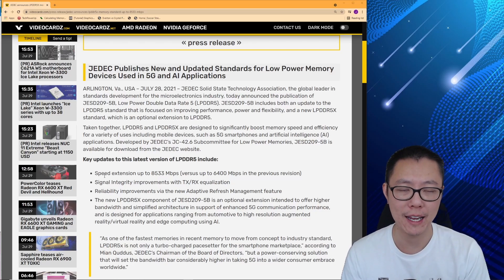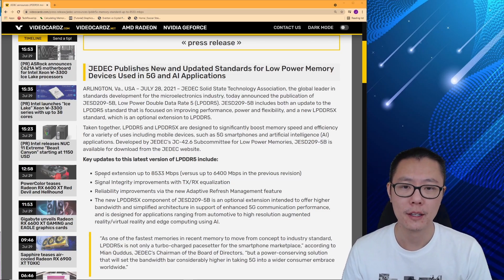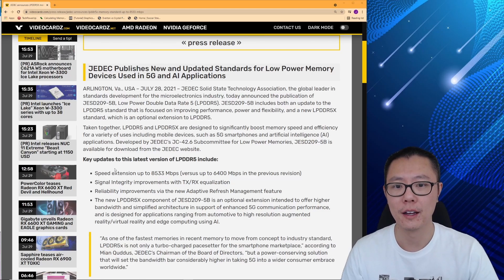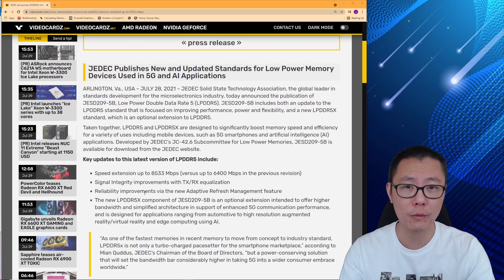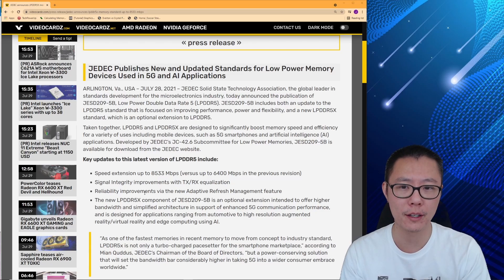JEDEC makes sure there's a standard that everybody follows, so when companies like Micron, Samsung, or others develop LPDDR memory, they have to develop it to this standard. That's better for marketing too, because people can be sure they're getting a product that adheres to a defined specification.